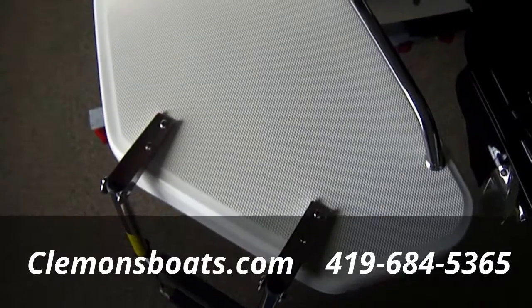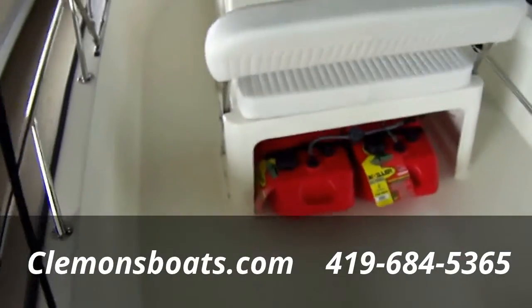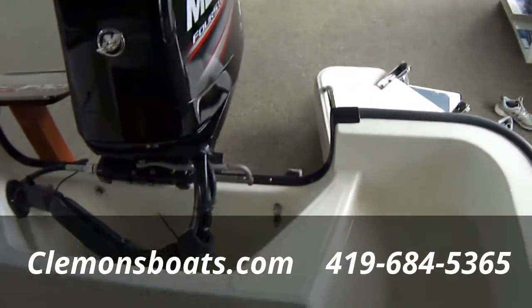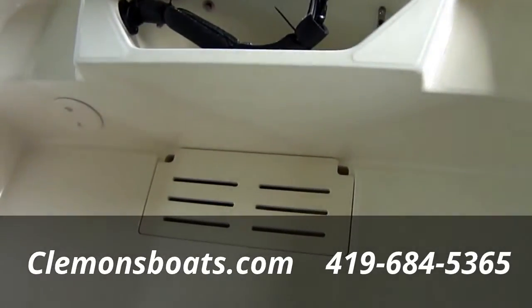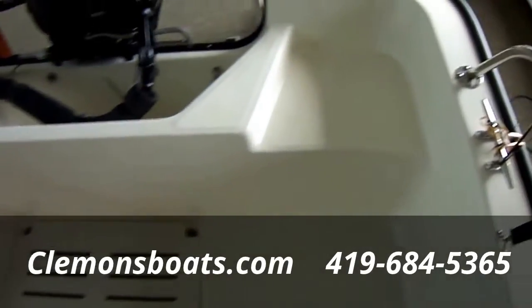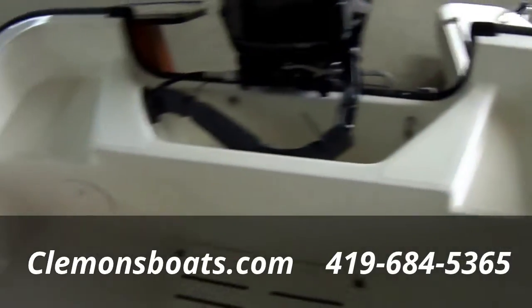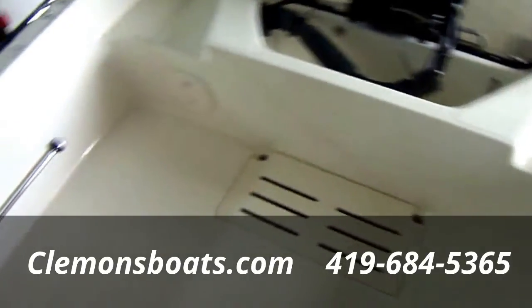It does have a small swim platform to get in and out of the boat that doesn't take away from the length. A lot of 17 footers have a big molded-in platform that eats into the space inside the boat. There is a live well option, but we choose to keep more floor space — a lot of fishermen in our Lake Erie market like that extra room. You can put bucket seats with backrests on the back, or there's a cooler seat option that puts a bench all the way across the back.